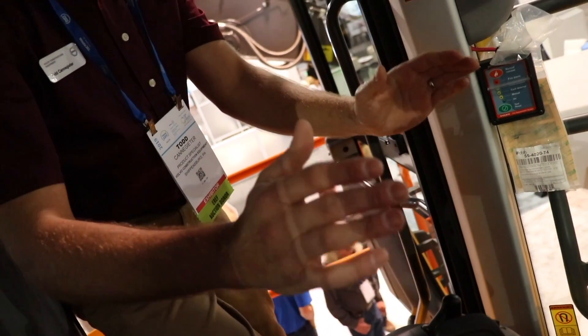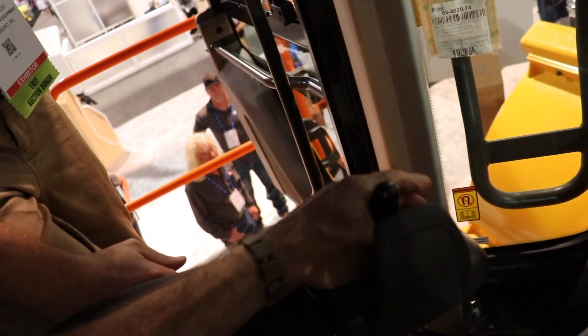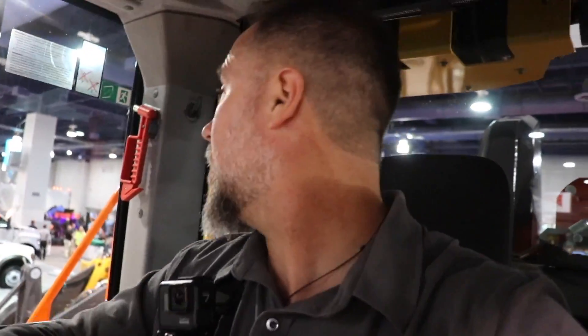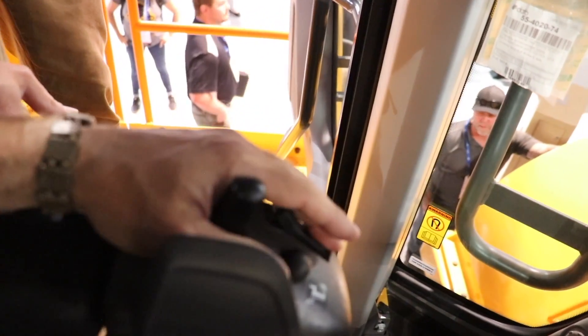The ergonomic wrist-twist steering makes a huge practical difference. Compared to a traditional wheel where you're cranking constantly - like plowing snow for 24 hours - that wears out your shoulder badly. You can actually see the practical application of this steering design as you operate the machine.